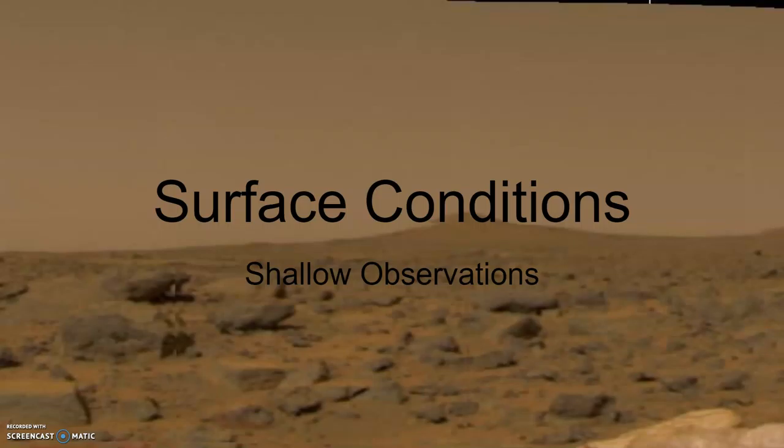Venus's surface is invisible from Earth, and what we know is mostly from radar imaging. What we do have shows large features called coronae.